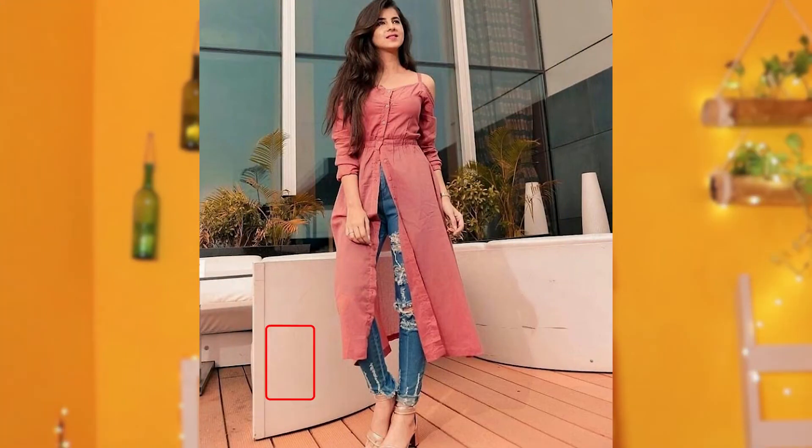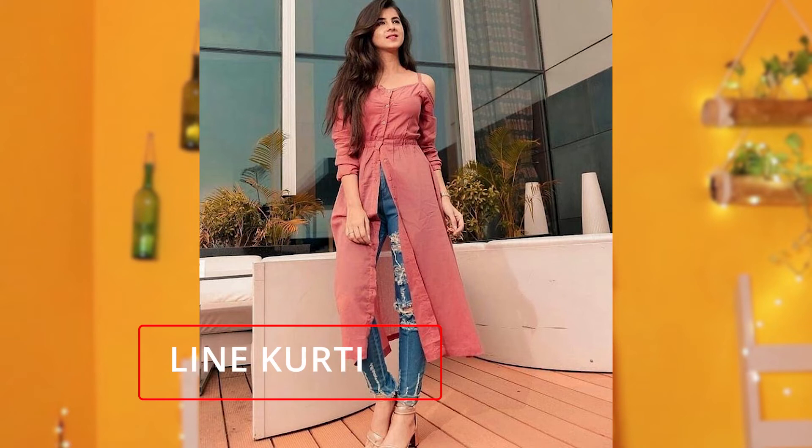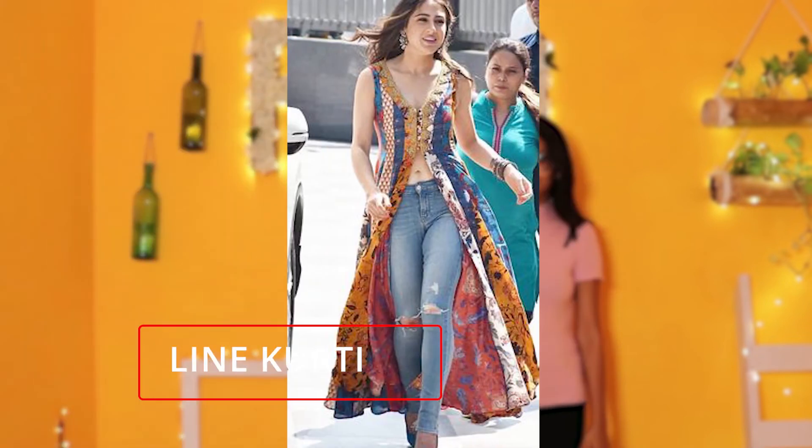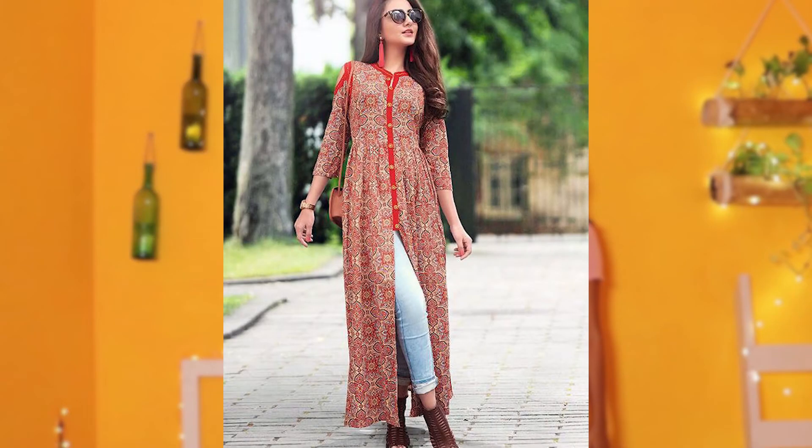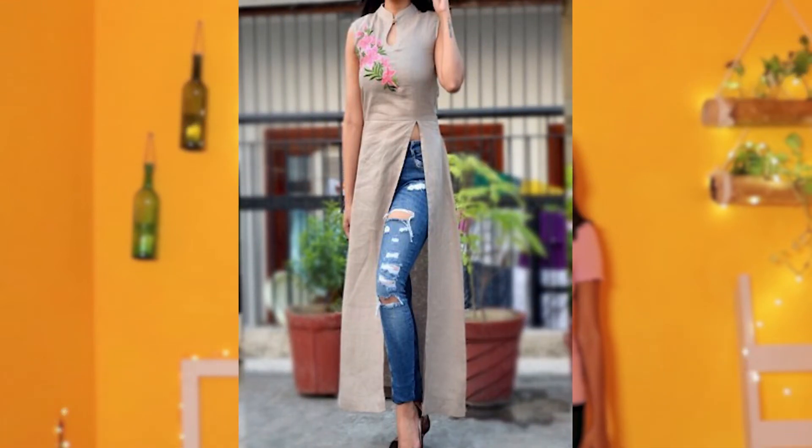Fourth one: line kurti. A line kurti is the most favorite among youngsters nowadays. We can wear it with jeans — jeans are the best piece of clothing to wear with a kurti. There is a large collection of line kurtis available in the market in different colors, shades, emerald designs and patterns. I'll give more details about line kurtis in my upcoming videos.